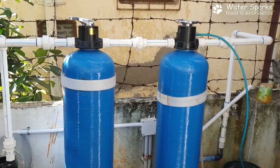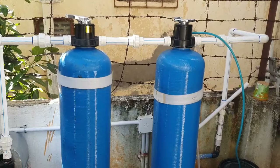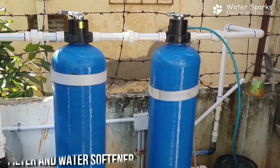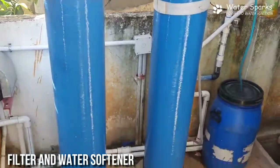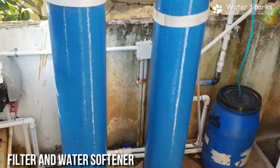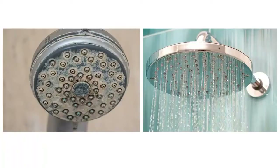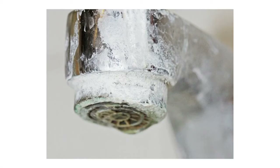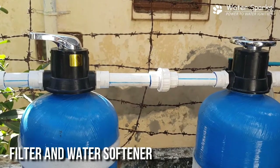In this video we'll see how installation of a filter and a softener for a whole individual house has been done. Generally every house has a water problem, which could be sediment impurities in the water, or hard water problems. There will be at least mild hardness in the water, which causes white patch marks, stain marks in your bathroom, and many people experience hair loss problems because of hard water.